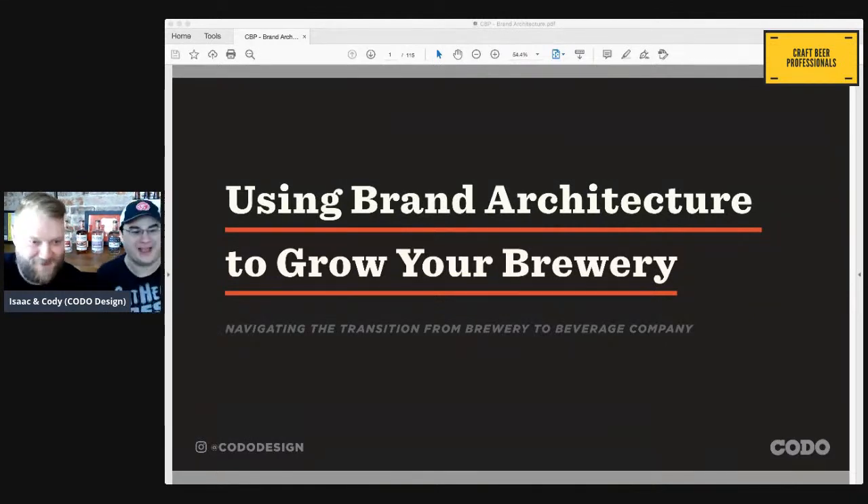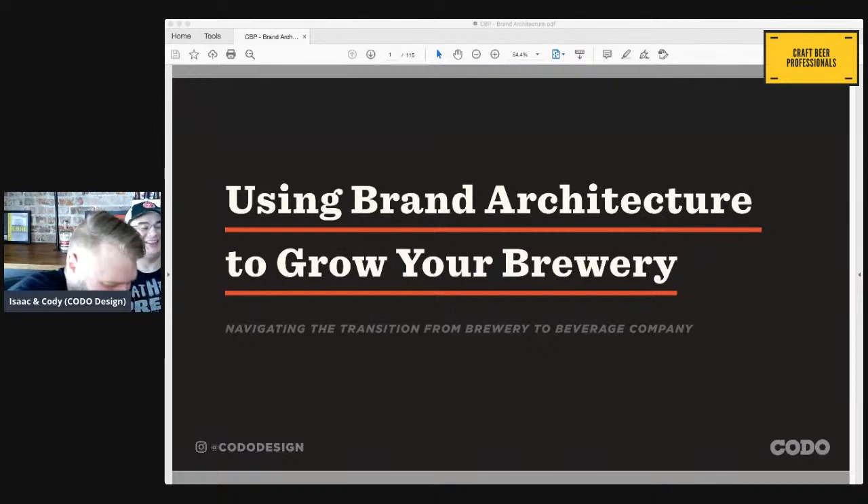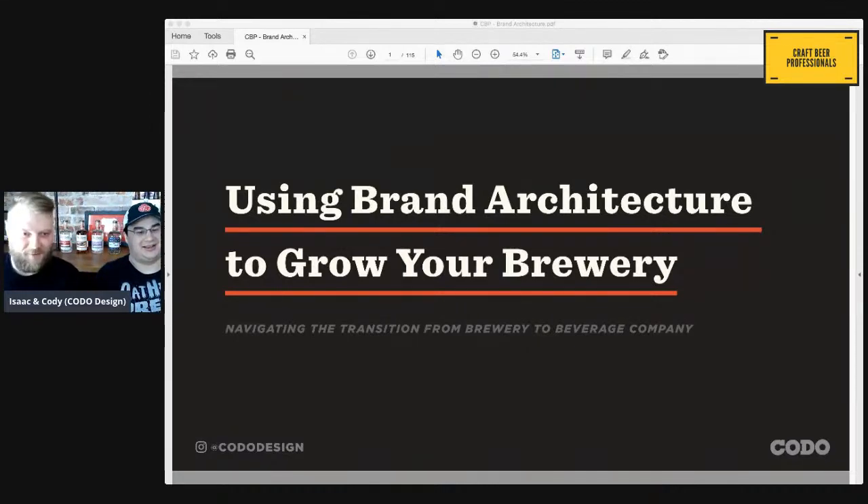Hi everyone. Phone is on mute because I'm not an amateur. Hi, my name is Isaac. Hi guys, I'm Cody. We are co-founders at Cotto Design here in Indianapolis, Indiana. And we're here today to discuss how brand architecture can be used to grow your brewery.